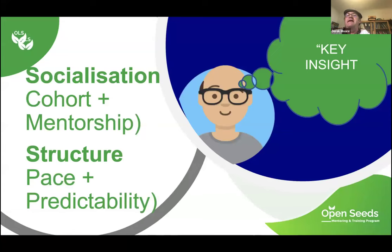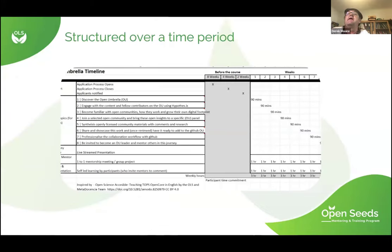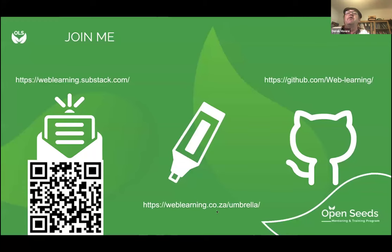What I've learned: two big things. Firstly, socialization is really important, and OLS is a wonderful example of socialization over 16 weeks — the cohort and mentorship has been incredibly beneficial. Secondly, structure: I'm a very unstructured person, and that hasn't helped me. The structure of the 16 weeks, the pace, and the predictability has been a huge example for me to follow. I've also created a spreadsheet to help structure how I will get people into the Open Umbrella. You can join me on our newsletter on Substack, the website, or GitHub.